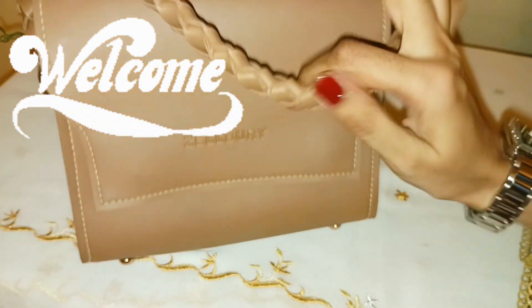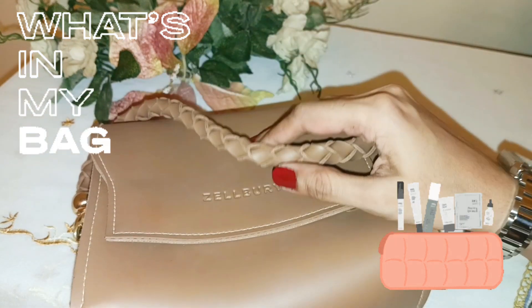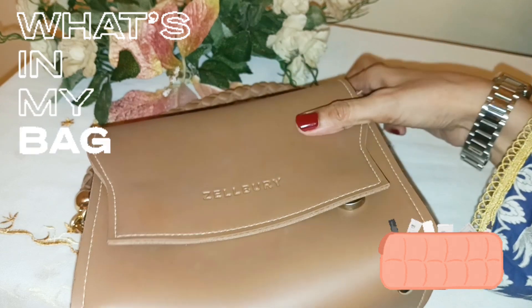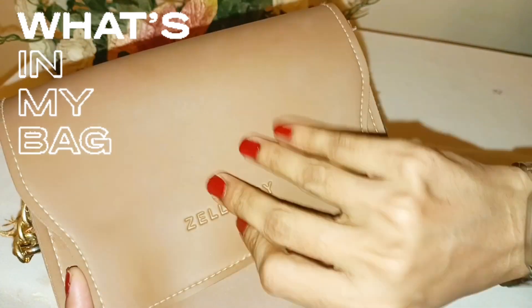Hello everyone, welcome back to Reedify. I hope you all are doing well. I am sharing this product with you today. You can easily carry that product in your travel bag with a very affordable price. Let's see what it is in the bag.